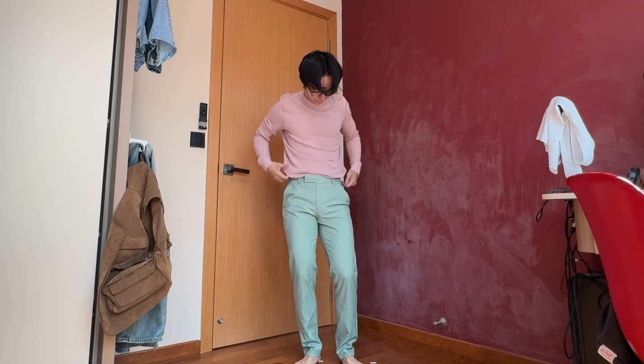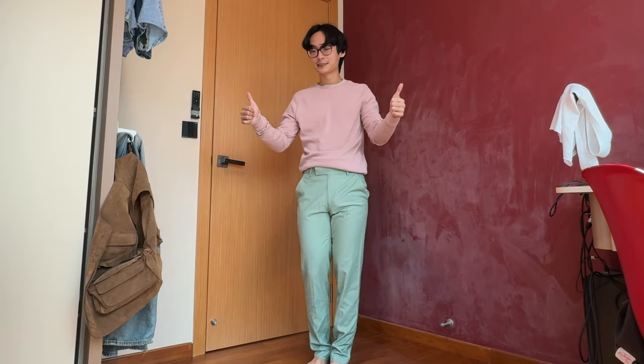I also have these mint green pants, but I feel like they're too skinny. Have a look at this — if you don't have fat legs and you're somewhat on the skinnier end, maybe you can consider this.